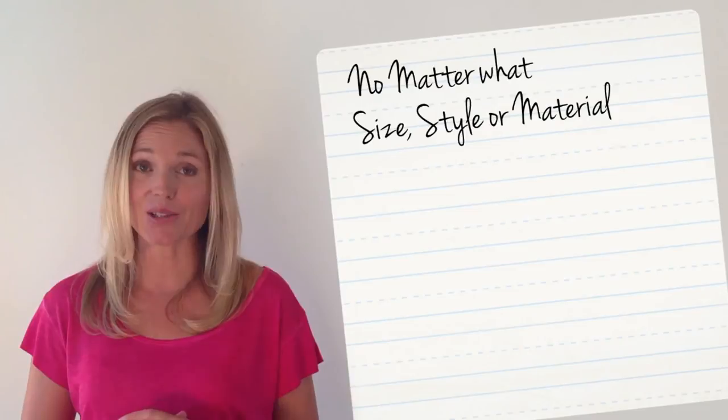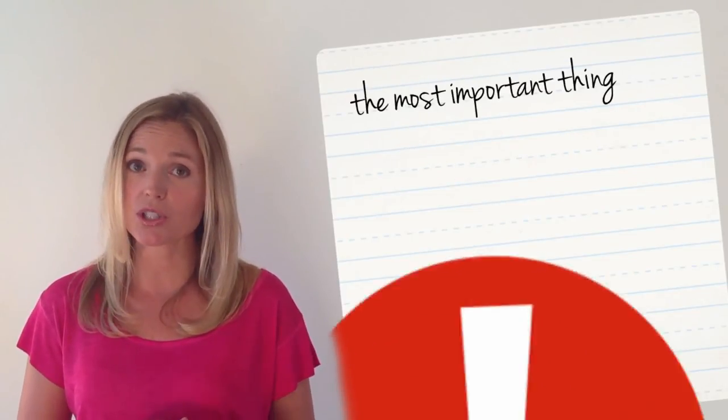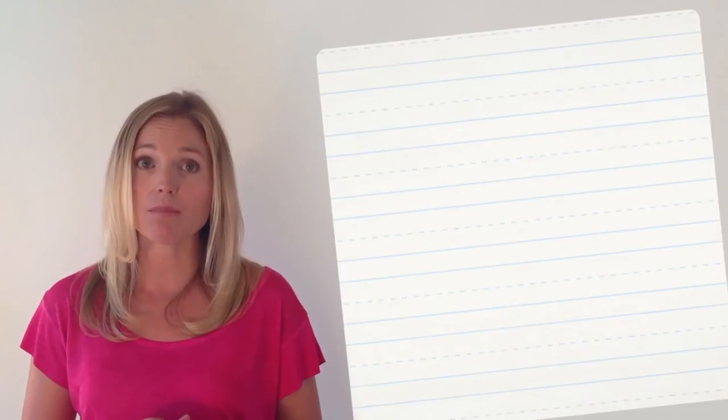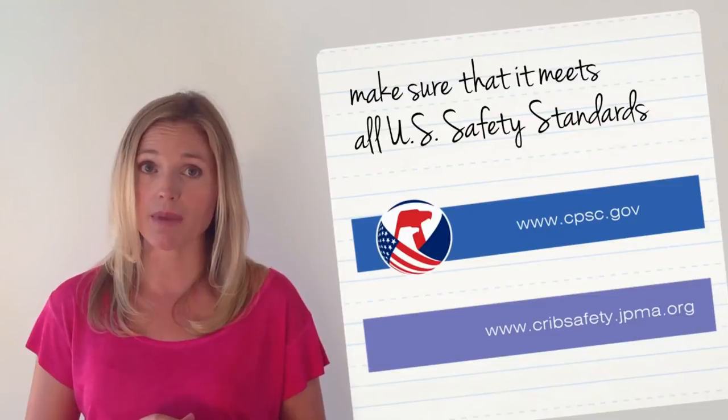No matter what size, style or material you choose, the most important thing to remember when purchasing a crib is to make sure that it meets all US safety standards including CPSC and JPMA.